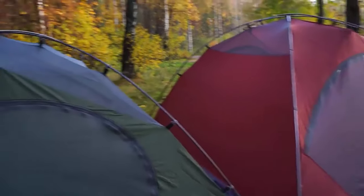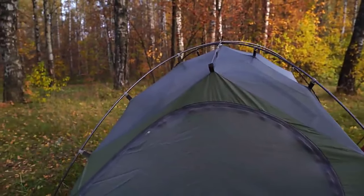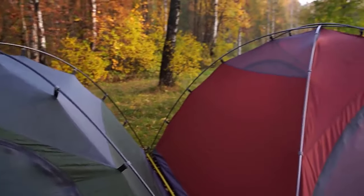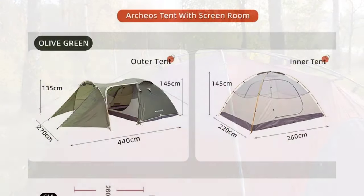Crafted with a lightweight 7.9mm 7001 aluminum alloy frame, this tent ensures both durability and spacious living. Its 190T polyester PU-2000mm water-resistant fly effectively resists heavy rain.